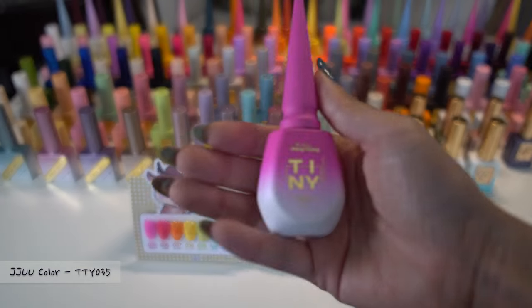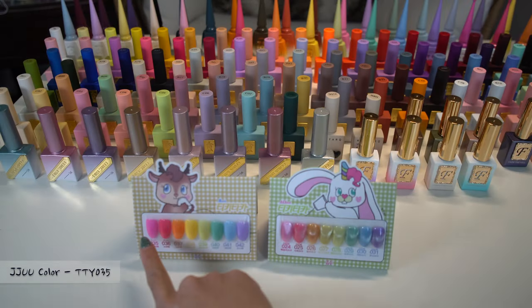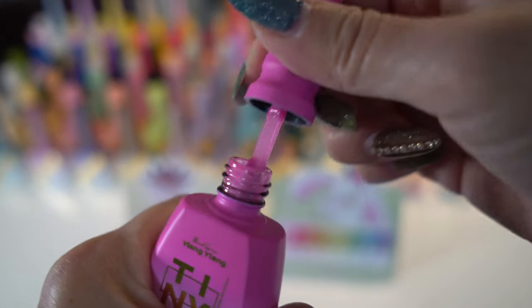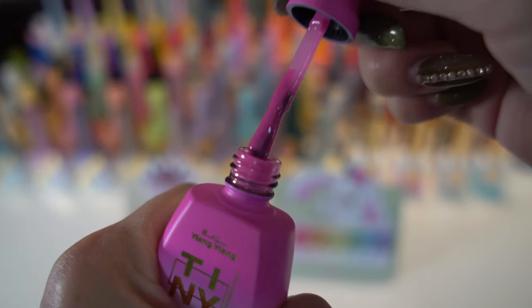Now I am holding Ju TYY 035. It is sheer and colorful.